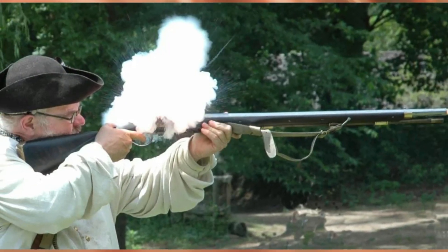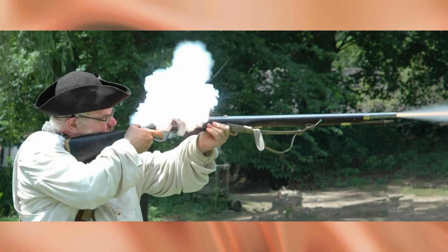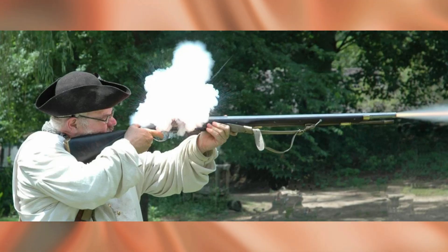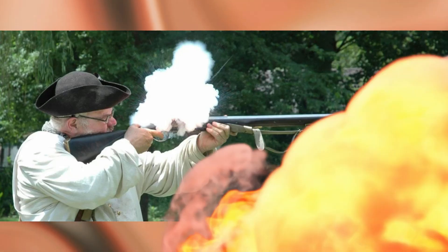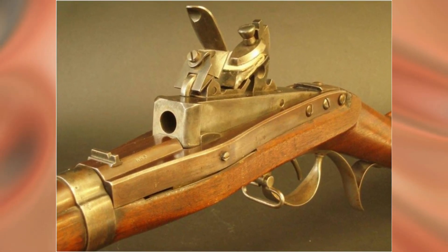In 1811, he patented a breech-loading rifle of his own design. The idea was as simple as anything ingenious. In the breech block of the rifle there was a movable block, which could be lifted by a special lever, opening the charging chamber.